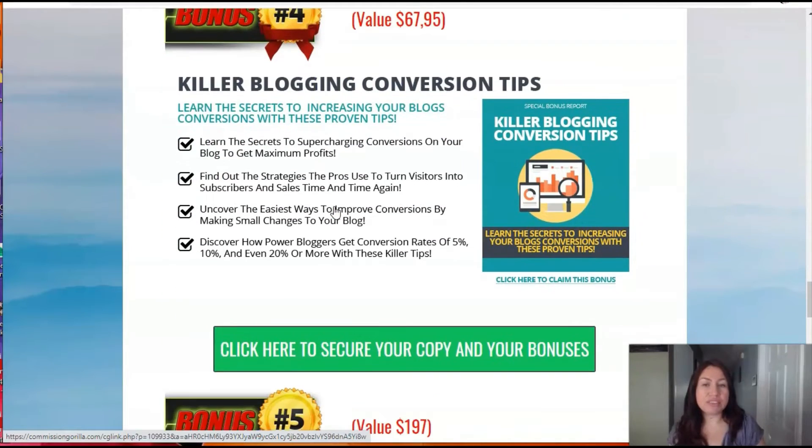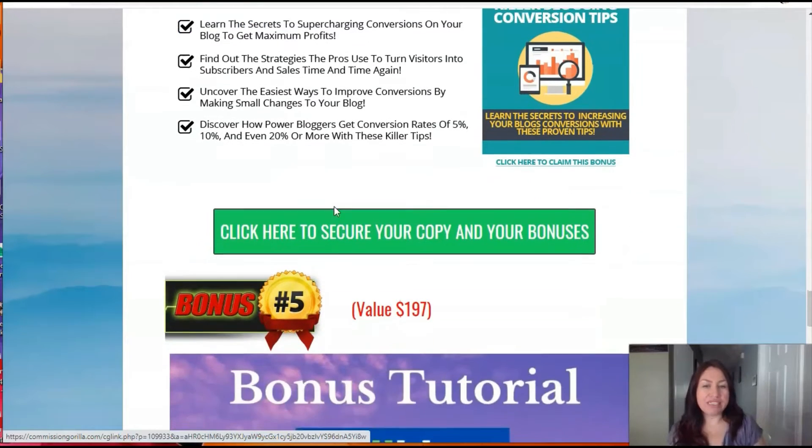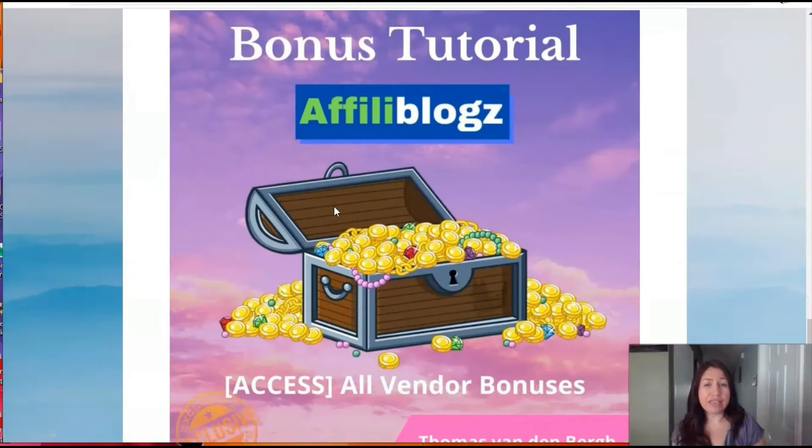Then we have bonus number four — it's a book called killer blogging conversion tips. They'll give you tips and secrets about what to do to convert into good sales and maximize your profits. And then we have bonus number five, which comes with the vendor bonuses. When you purchase AffiliBlocks, you're going to be taken to Warrior Plus and you'll be able to access the bonuses through there.